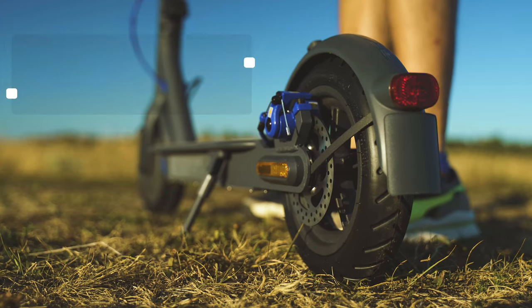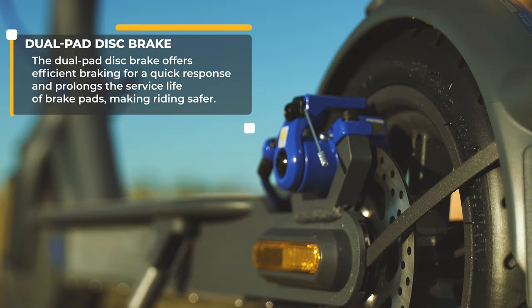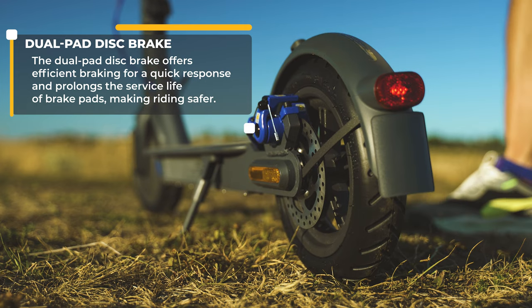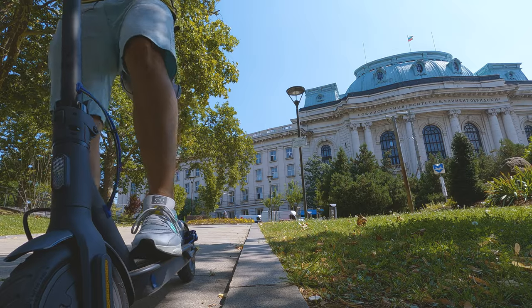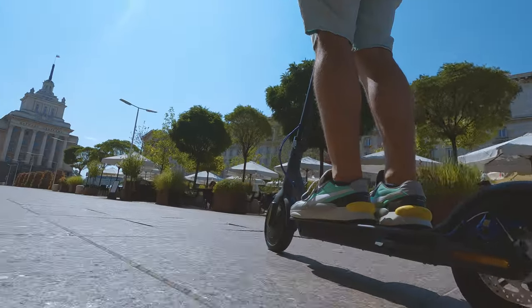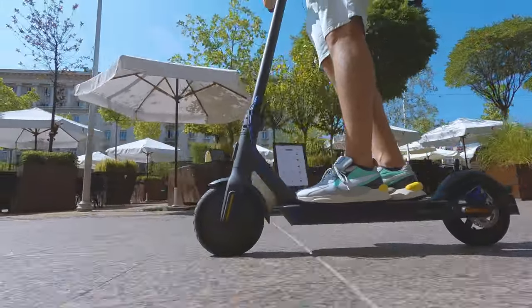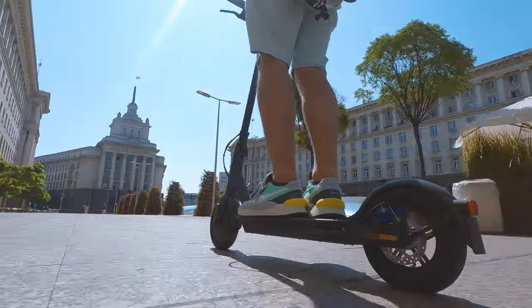The new rear brake now uses a dual pad system, much more reliable and should wear off a bit slower. For countries where legally required — like Germany — Xiaomi are going to figure out a way to split the operation of both brakes in order to be compliant with regulations.